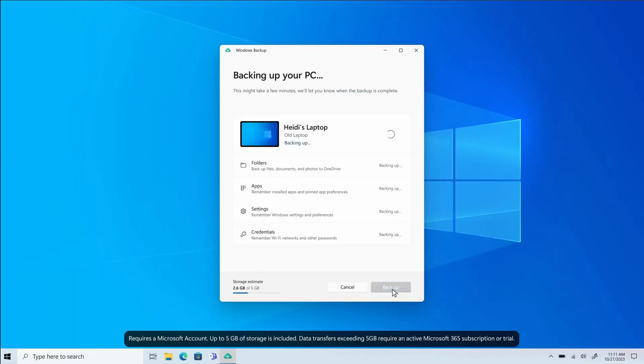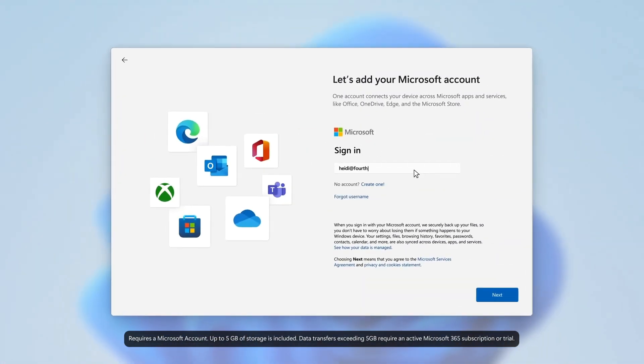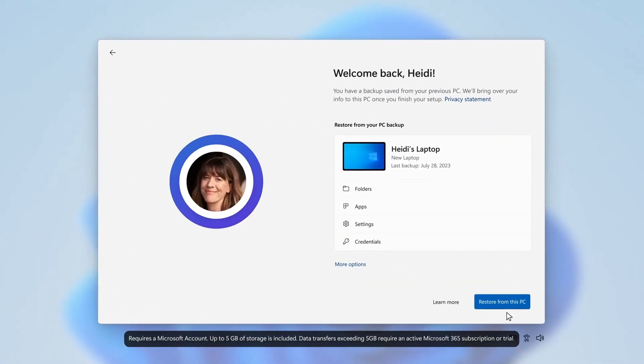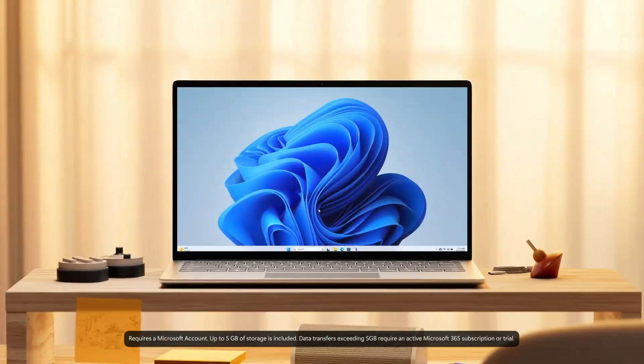Windows Backup will sync this configuration as a restore point connected to your Microsoft account. Now, once you start that out of the box experience on a new Windows 11 PC and you sign in with the same Microsoft account, you'll be asked if you want to set up this PC from that restore point of your Windows 10 backup.